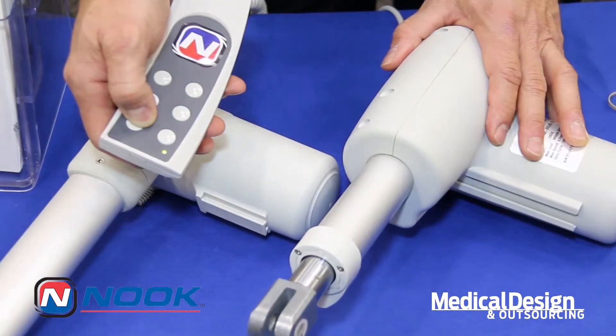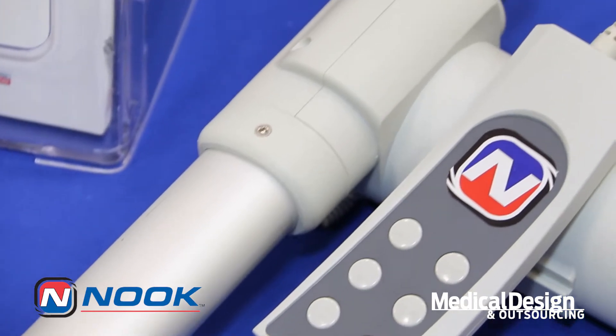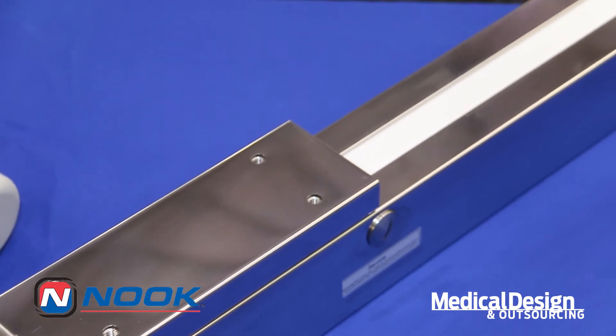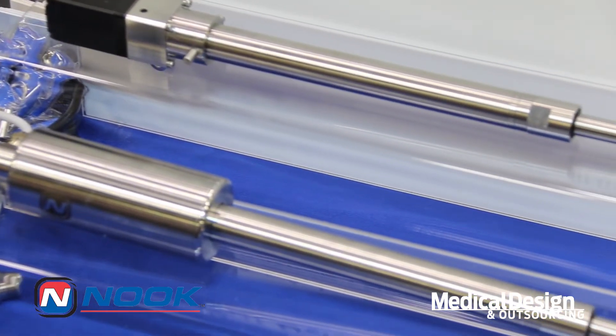I have a few products here to show you today. We have a 24 volt DC actuator that's very quiet for use in many medical applications. We have a stainless steel belt driven rail guided actuator, and we have IP69K rated actuators that take a stepper motor and can be used in many harsh environments.